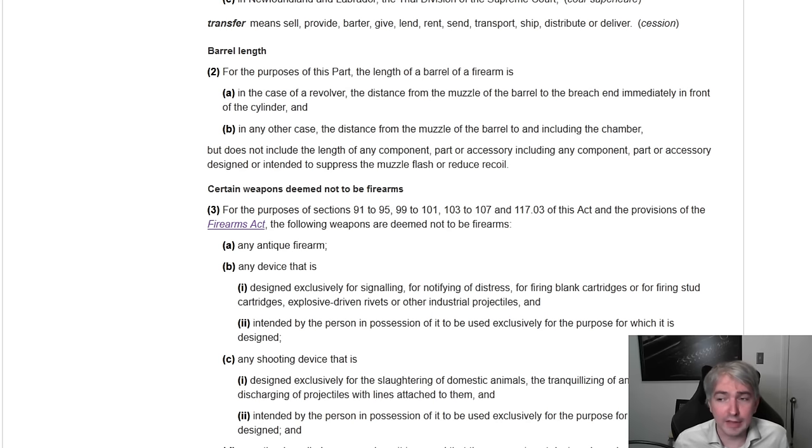A judge is going to look at that and possibly consider it highly relevant. Think about measuring height — if a law said no one over six feet can enter a particular building, how would we measure height? At the shoulders? At the knees? If that was written into the law they'd say so, but absent that the ordinary meaning would say you measure from the soles of your feet to the very top of your head.